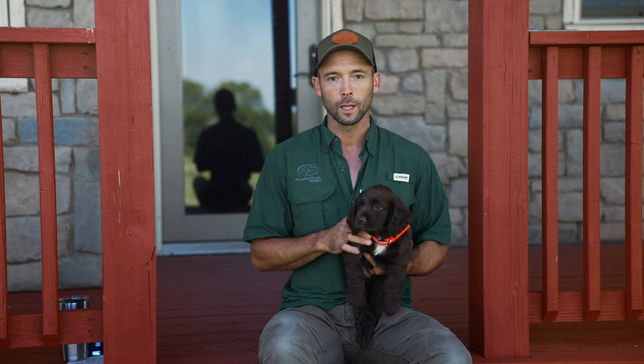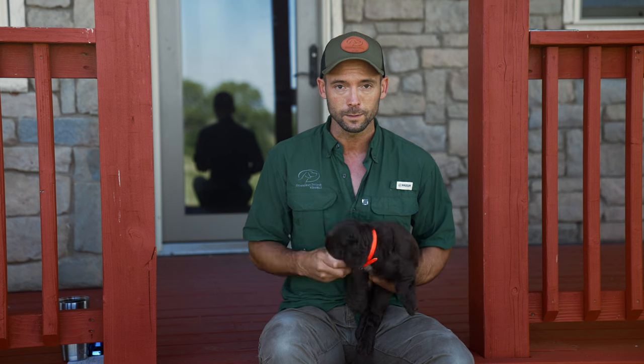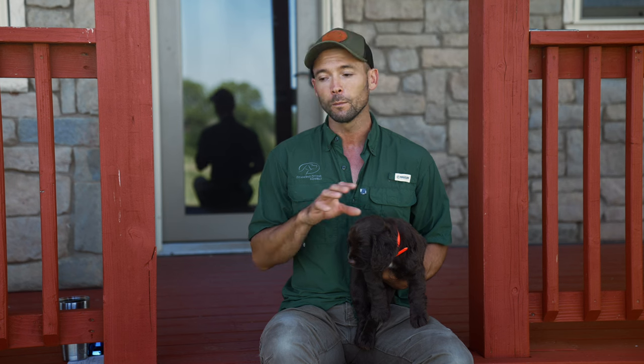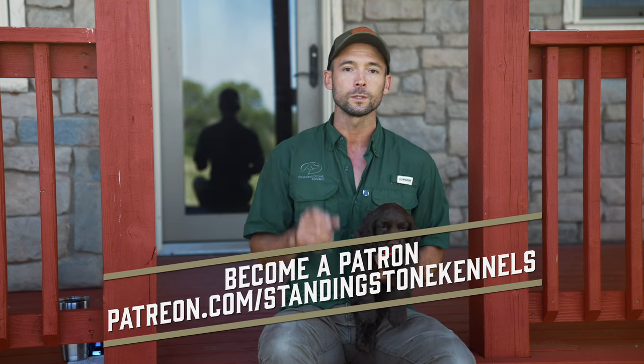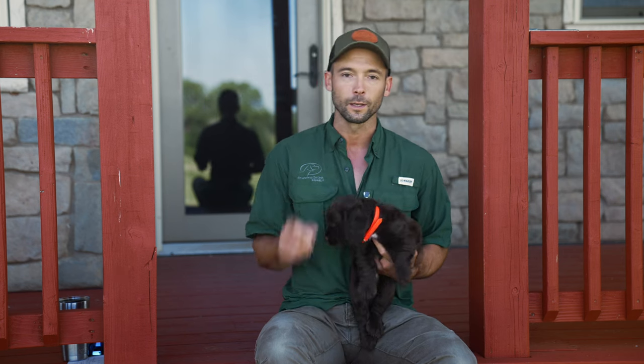This is what 24 hours in the life of a new puppy can look like. If you just brought a puppy home, I hope you've had the opportunity to work through some of these things and you're off on the right foot. If you run into hiccups, we have a ton of resources out there. We work with short hairs primarily, but we also work with retrievers and flushers and all breeds — our methods apply across the board. Check out patreon.com/standingstonekennels if you want custom help, and we look forward to seeing you in the future. I'm the guy with the pink gun. This is Mr. No Name. We'll see you in the next video.